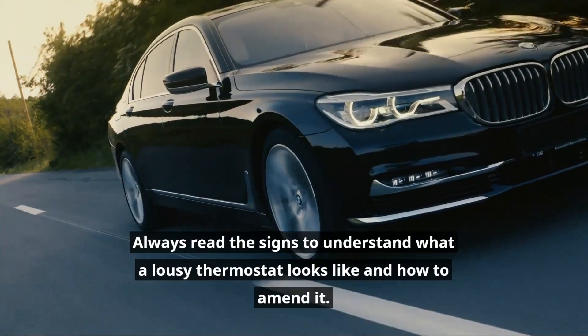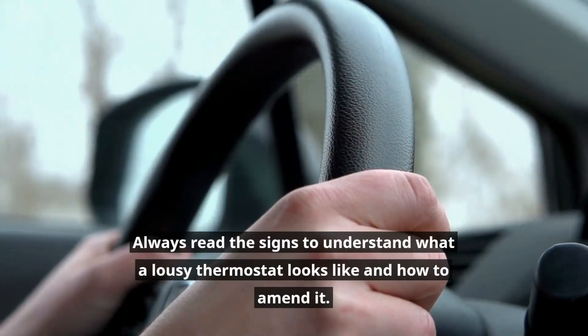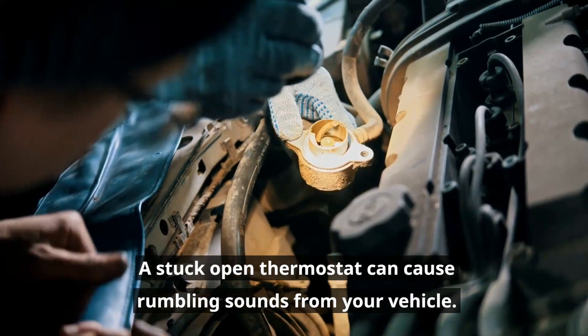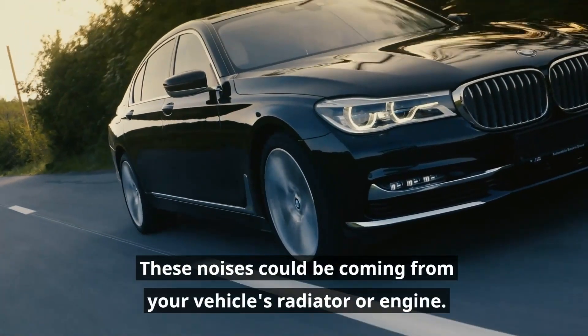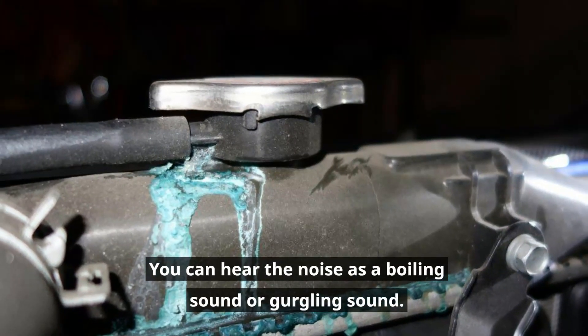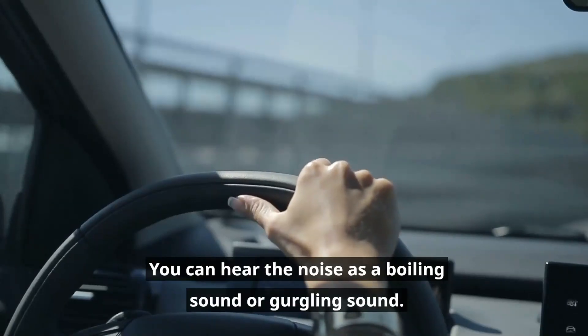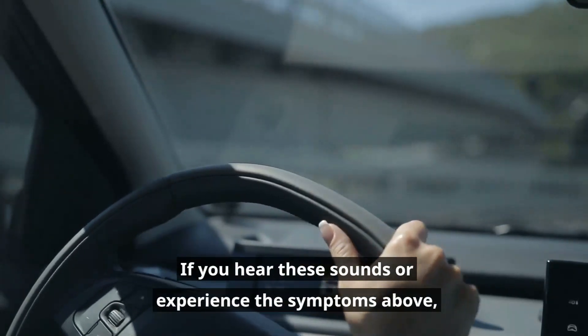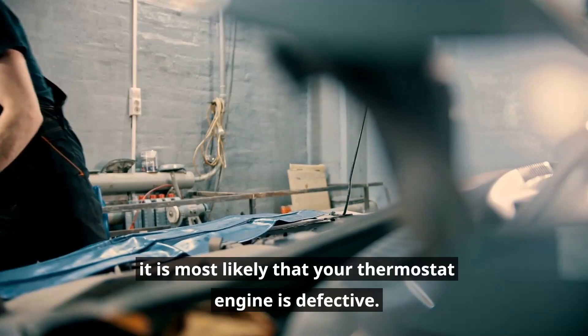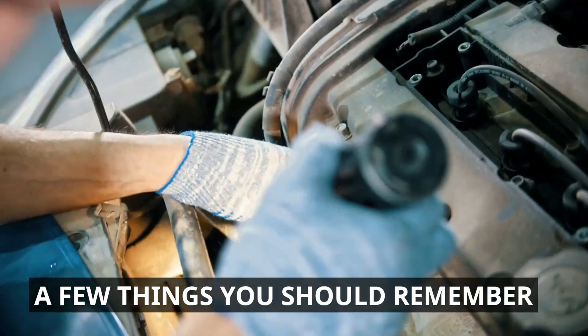Rumbling noises: Always read the signs to understand what a bad thermostat looks like and how to fix it. A stuck open thermostat can cause rumbling sounds from your vehicle. These noises could be coming from your vehicle's radiator or engine, and you can hear them as a boiling or gurgling sound. If you hear these sounds or experience the symptoms above, it is most likely that your thermostat is defective.